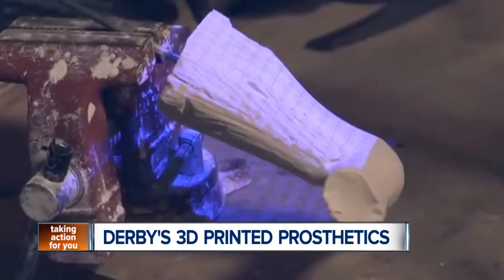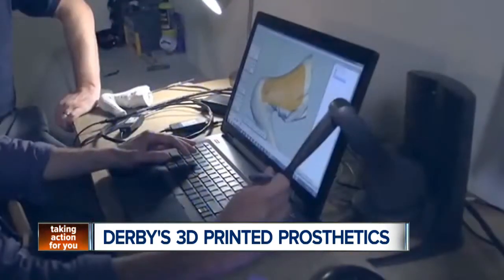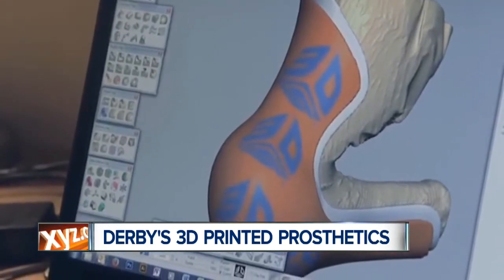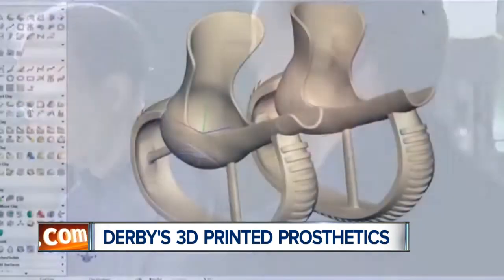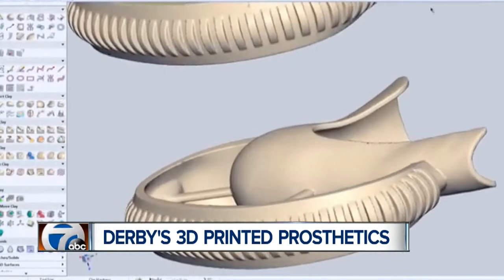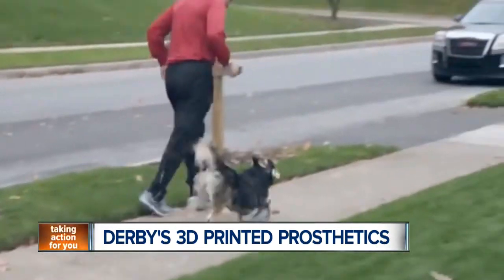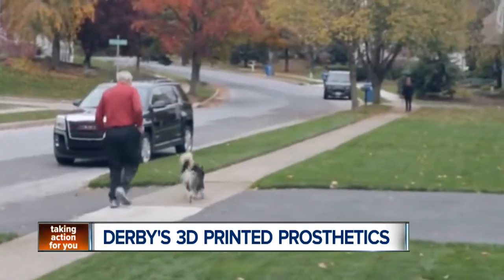3D Systems, a company based in South Carolina, helped quickly design and manufacture prosthetics customized to Derby's needs. The workers started with lower models so it wouldn't be such a drastic height change for Derby. Because of the technology, Derby is now able to run alongside — and sometimes even past — his new adoptive owners.